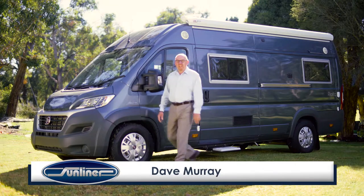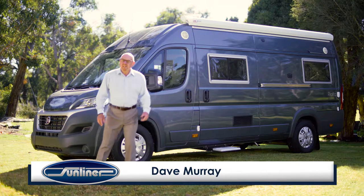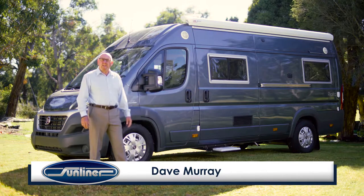Hi, I'm Dave Murray from Sunliner Recreational Vehicles. Let me introduce you to the Sunliner Campervan series.